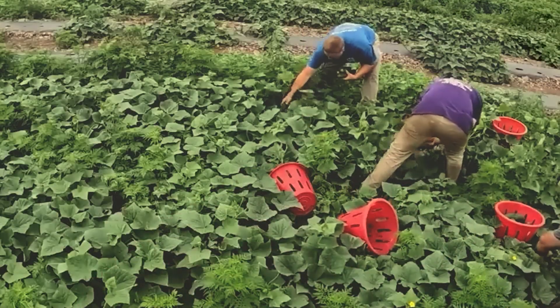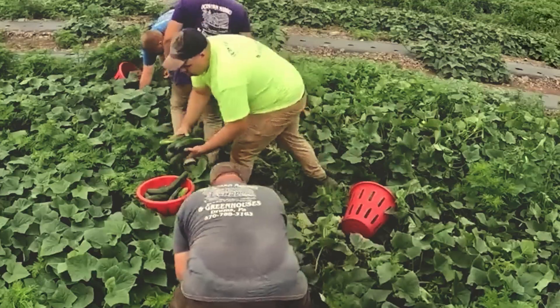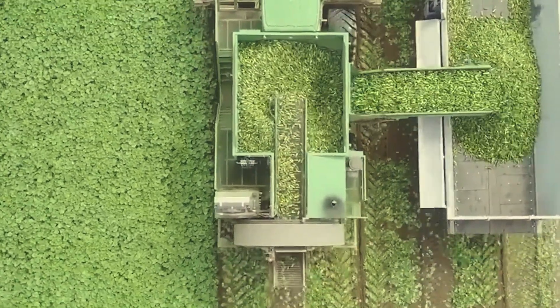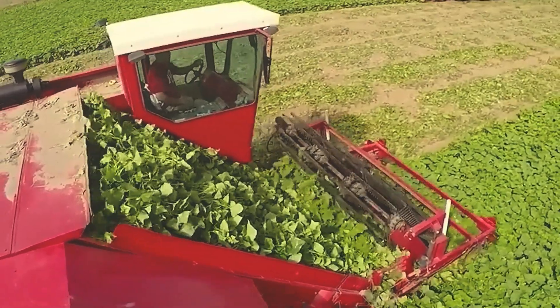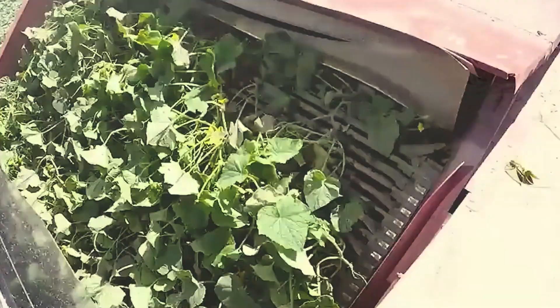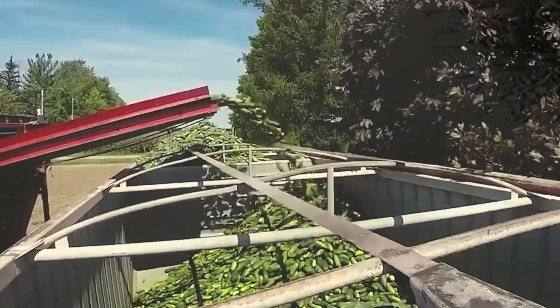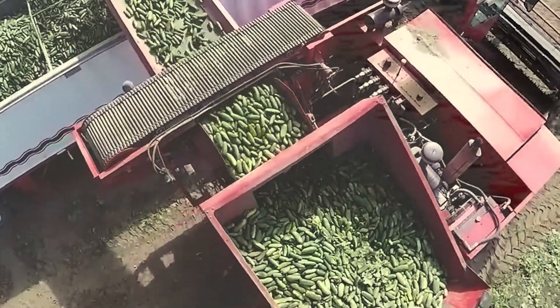Cucumber harvesting on large fields often requires many people to pick by hand. On modern farms, machines help by shaking or clamping to detach the fruit, then transferring it onto conveyor belts for cleaning and sorting, allowing for the harvest of tons each day.